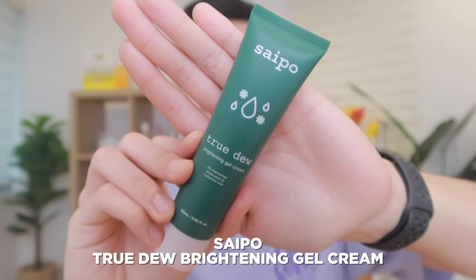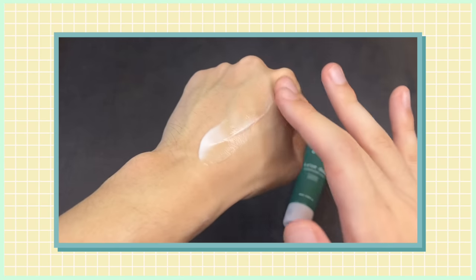Starting off, this is from a brand I've mentioned a couple of times last year and it's only gotten better. This is from the local brand Saipo and it's their True-Do Brightening Gel Cream. You might remember it was in a jar packaging before when I featured it last year, but now it's in a more hygienic tube packaging. From 50ml before, they've made it 60ml without increasing the price. The most notable thing about this moisturizer is it's one of the few local moisturizers with 5% niacinamide. I've already discussed this more in depth in a previous video, including the ingredients, texture, and consistency.